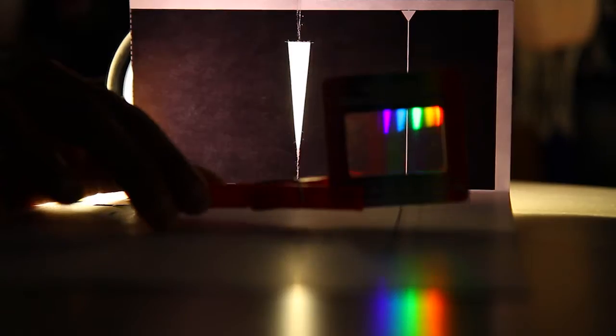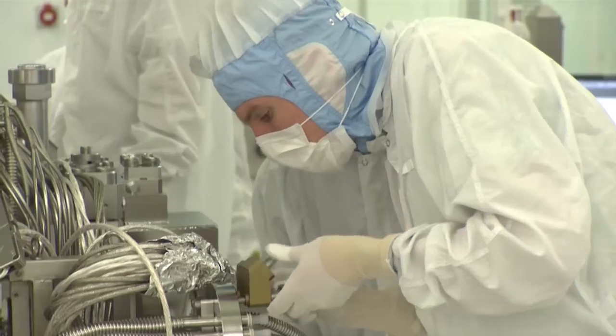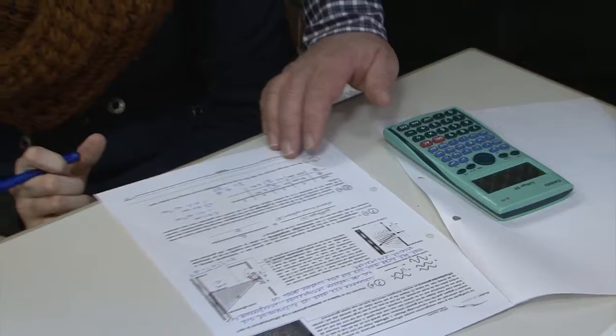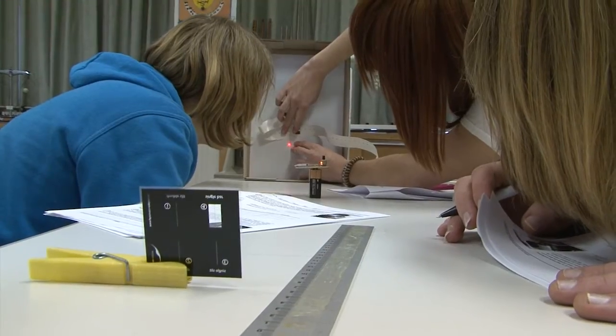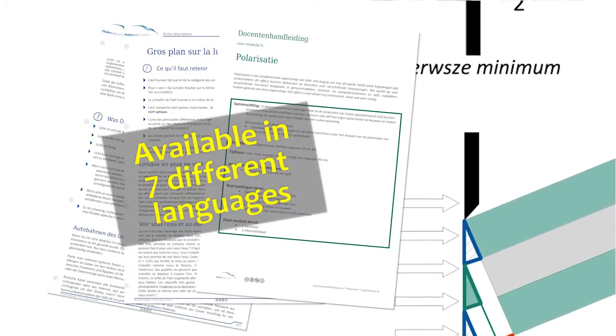The experiments are directly linked to real-life applications, and one module is dedicated to scientific careers and opportunities in industry. The modular structure allows teachers to adapt the material easily to their teaching situation. The content is already available in seven EU languages.